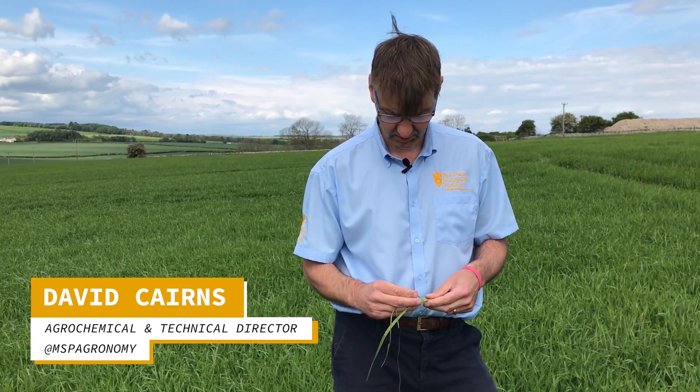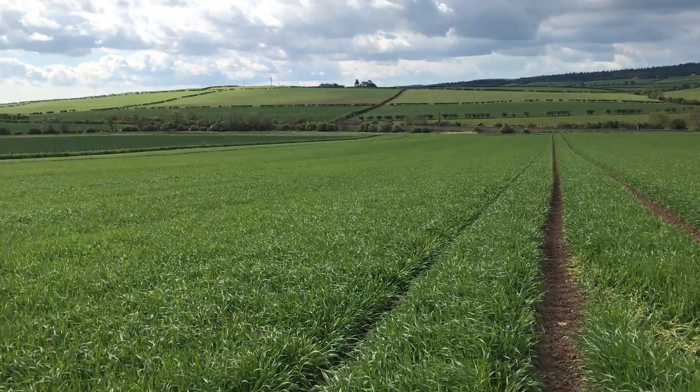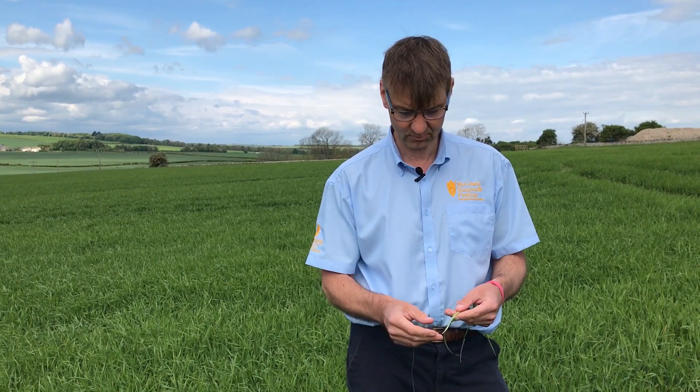We're back down at the Beale Spring Barley Trials, just having a look to see how things are moving on. Since last time we were here, eight or nine days ago, we've had 20 mils of rain. Temperatures haven't really been that warm, but it is starting to warm up now. And you can see instantly how much the crops have moved since the last time we were here.